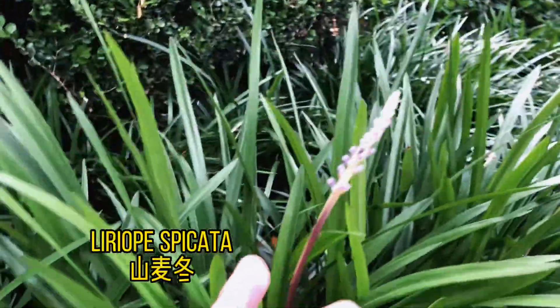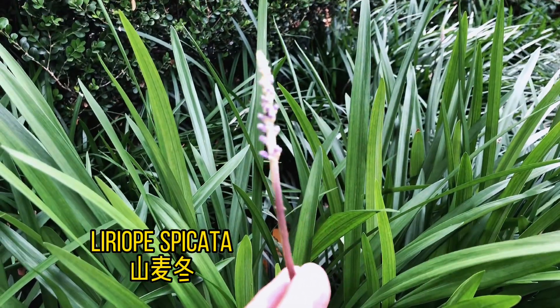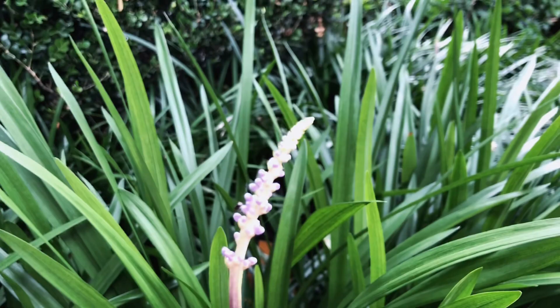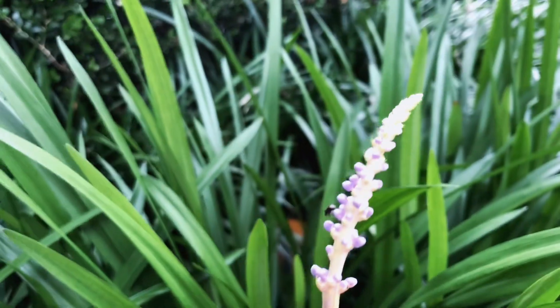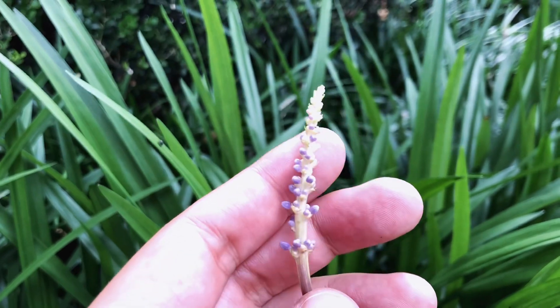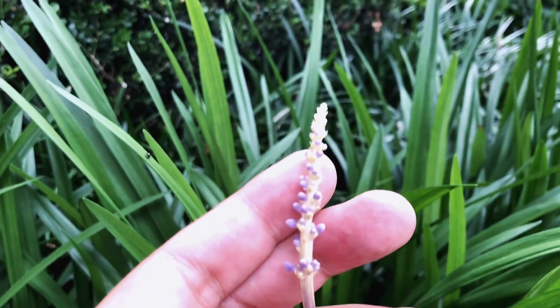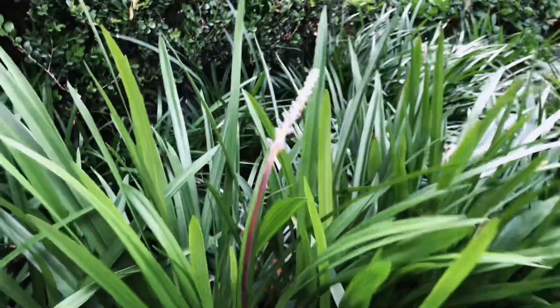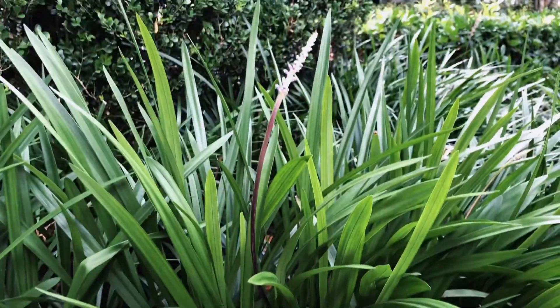This is the genus Liriope. From the shape and the leaves, as you can see, it looks a little bit like Chinese Cymbidium. In Chinese Cymbidium horticulture, Cymbidium is considered a better kind because they look similar but are superior — they have amazing fragrance.